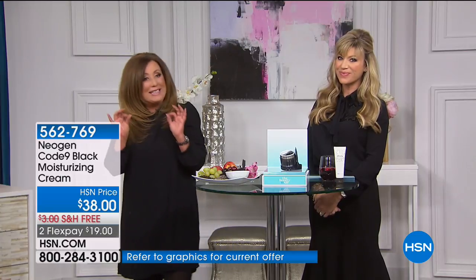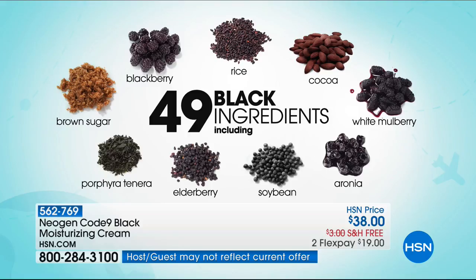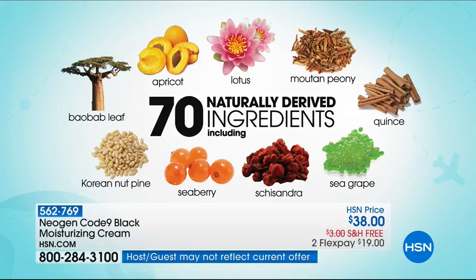It actually contains over 49 black ingredients. Black ingredients are super important for your skin because they are powerful flavonoids — that's an antioxidant — meaning your skin will be protected, it looks younger, it will plump up your wrinkles, and it instantly goes to work. And there's an additional 70 natural ingredients in the Black Face Volume Cream. Chelsea brought in only 1,200 and that's it — when these sell out, it's not going to be back. Neogen is exclusive to HSN.